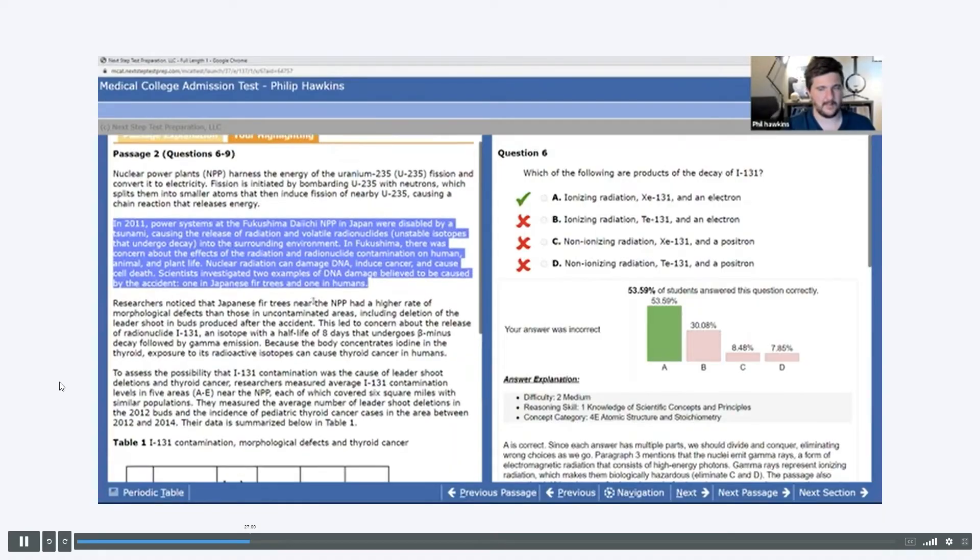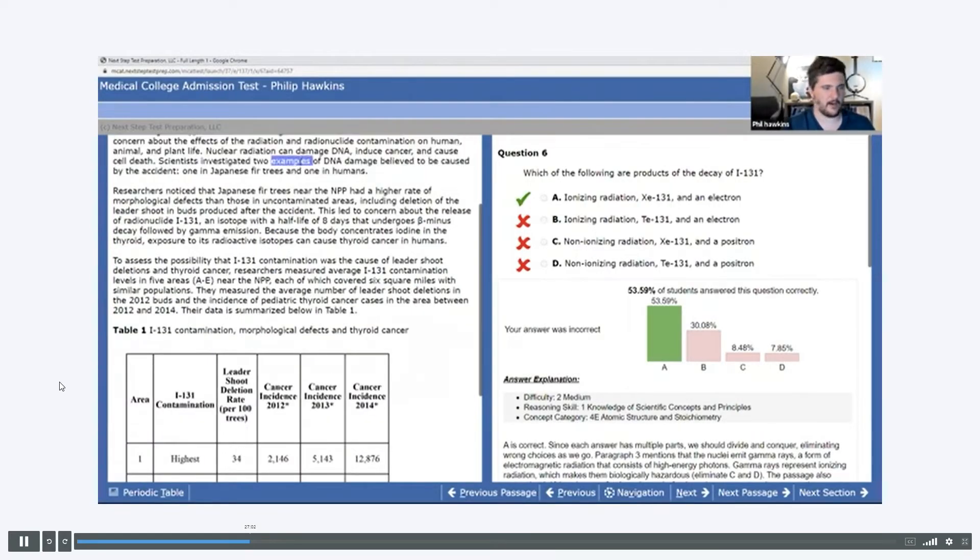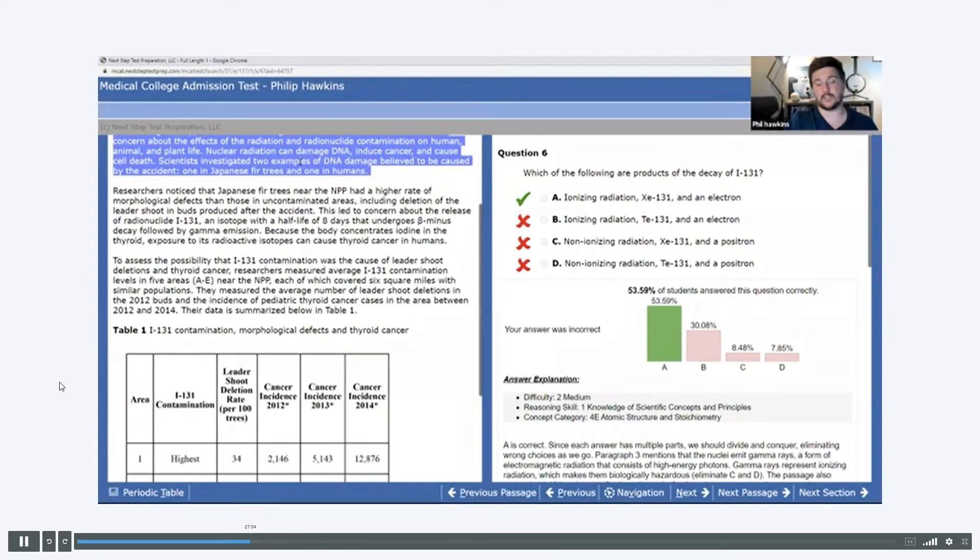One other feature worth covering is the office hours. Roughly five times per week, Blueprint hosts two-hour study sessions where an instructor runs a deep dive into a particular subtopic tested on the MCAT — zeroing in on the nitty-gritty of the subject, answering questions, and working practice problems. Occasionally, some sessions are just open Q&A to talk about any subject or anything MCAT-related generally.